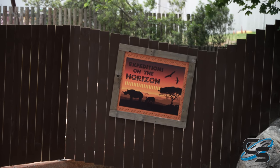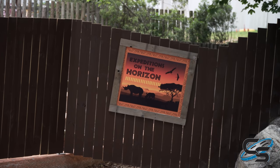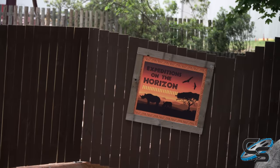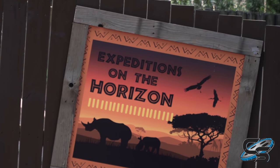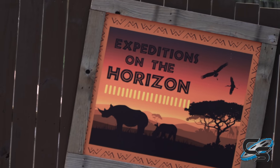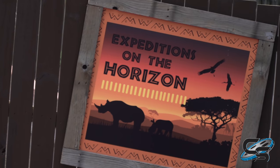One of the things we at least have to look forward to is there are a few teasers around the ride saying 'Expeditions on the Horizon.' What that means? Your guess is as good as ours. The one clue we have for what could be coming — look at all the lines underneath the text. How many of them are there? 21. Is this a 2021 project?